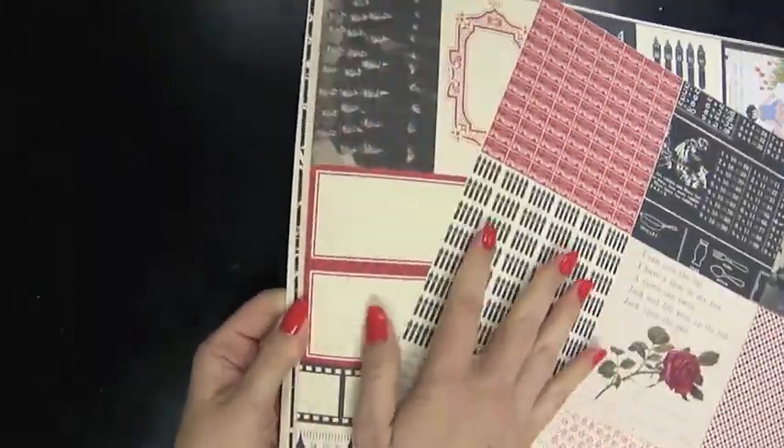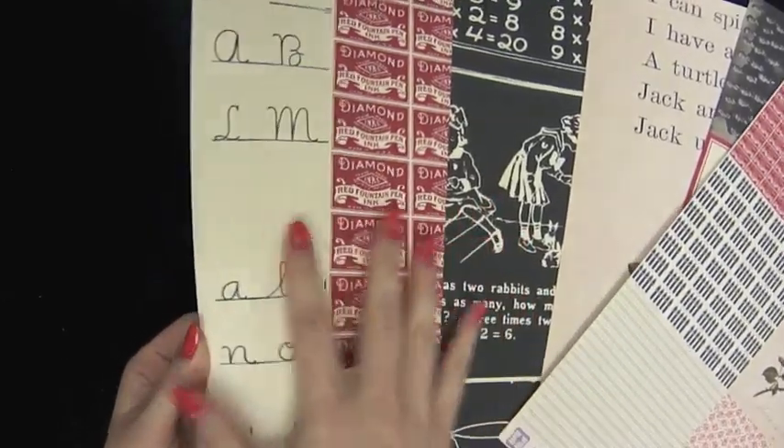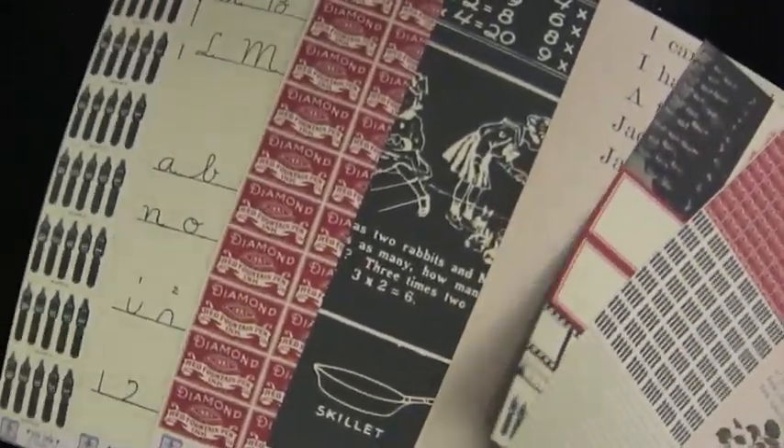There's also the red and black collection — I'll just fan through these. Be sure to check this out as well. If you like working with a limited color scheme and keeping it really classic, she does a lot with this color scheme, so you'll want to check those out.